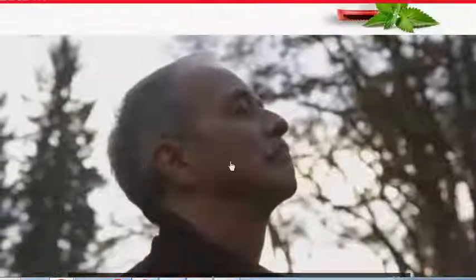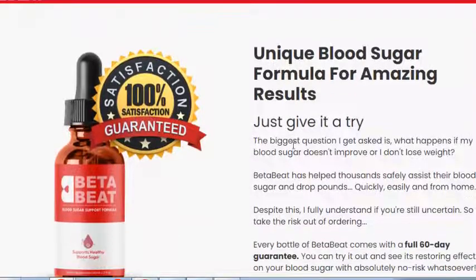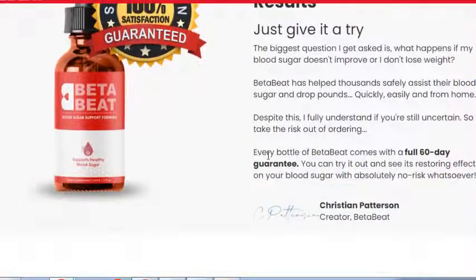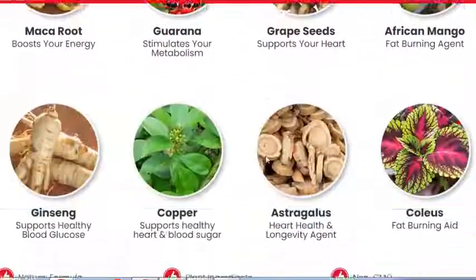Blood sugar regulation is not something every person needs to think about. Most consumers eat a balanced diet and experience no spike or drop in blood sugar levels. However, anyone with diabetes or pre-diabetes tends to be at risk of significant issues without medical intervention.